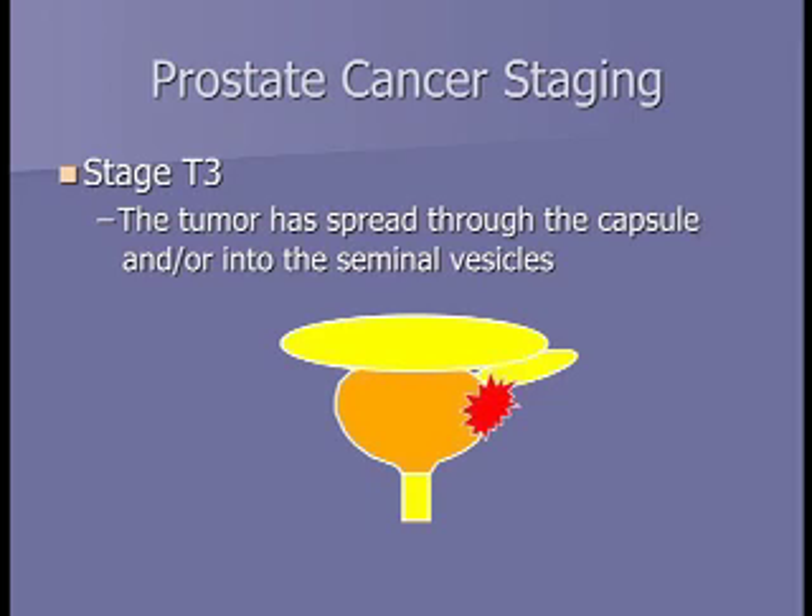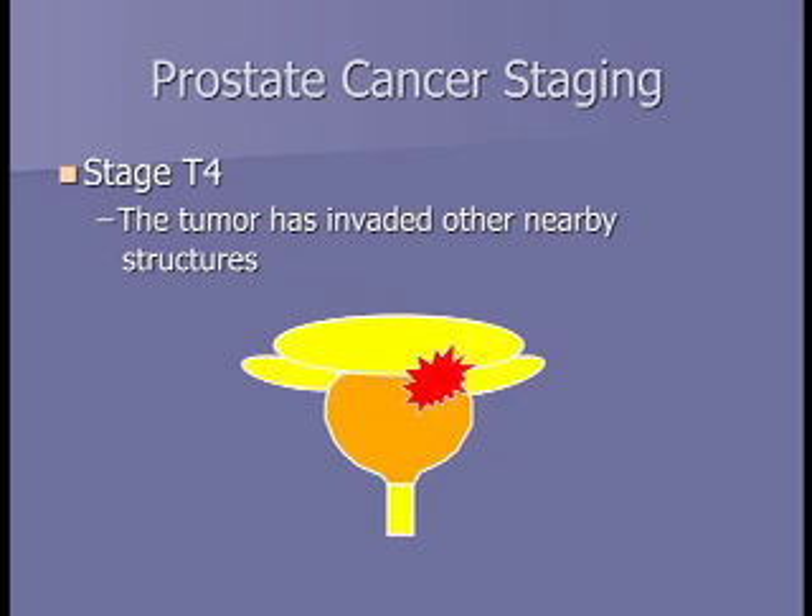A T3 tumor is one you can feel that has gone a little beyond the prostate—either past the shell or lining of the prostate, or into the seminal vesicle, which stores prostatic fluid. T3 is pretty unusual for us to feel. Even more unusual and rare would be a T4 tumor, which can spread into the bladder sitting above the prostate.